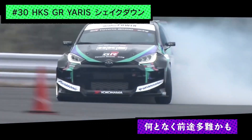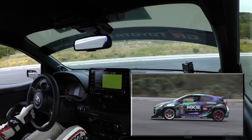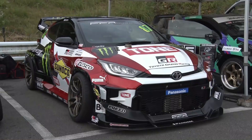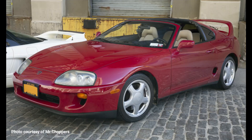Due to the popularity of the video I made commentating and translating Nobuteru Taniguchi's HKS highly modified Yaris GR, I thought it might be a good idea to translate and show you Daigo Satu's 2JZ or Mach 4 supra-engined Yaris GR.